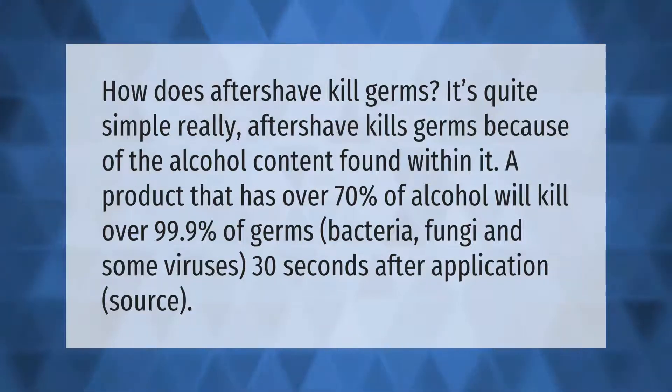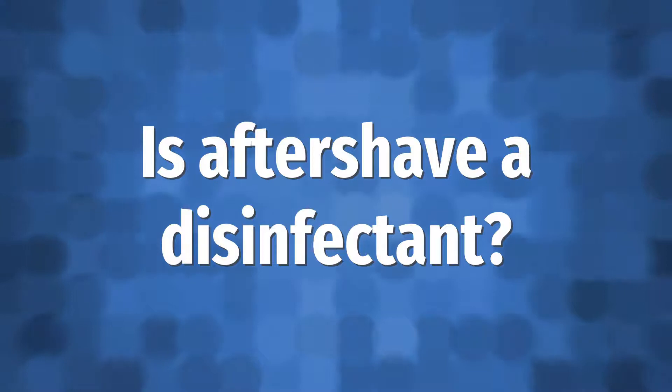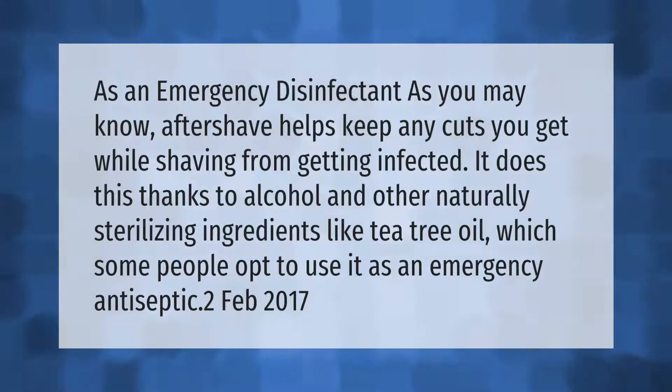As an emergency disinfectant — as you may know, aftershave helps keep any cuts you get while shaving from getting infected. It does this thanks to alcohol and other naturally sterilizing ingredients like tea tree oil, which some people opt to use as an emergency antiseptic.